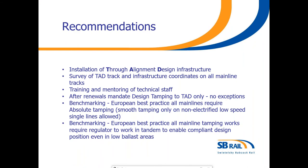So what do SB Rail recommend? We feel that all mainline tracks should have a TAD installed. We feel that training and mentoring of all frontline technical staff needs to improve. We also think that after renewals, Network Rail should mandate that it's only design tamping in those areas again. The last two bullet points refer to how our European neighbours always design tamp mainlines and always have two machines working in tandem on mainline tracks — that being a tamper and a regulator.